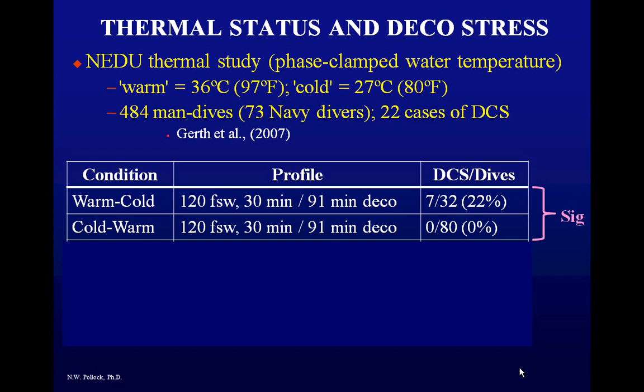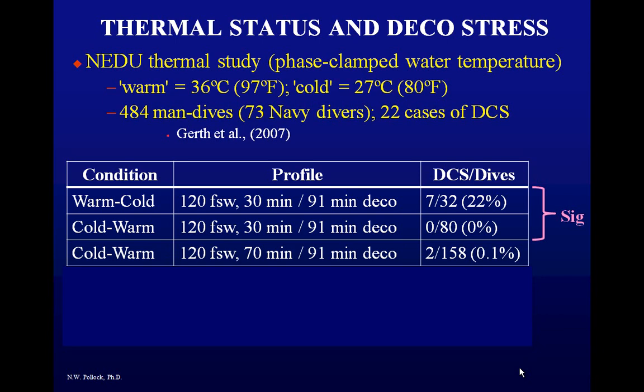With zero hits in the cold-warm group, they didn't know how close to the limit they were, so they went further. They did a cold-warm exposure with a 70-minute bottom time — more than twice the earlier one — and only bent 0.1% of subjects: 2 out of 158. Those are pretty good numbers, showing the decompression benefit of being cold going down and warm coming up.